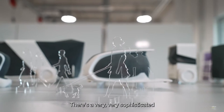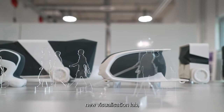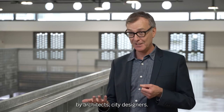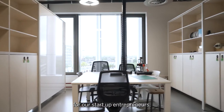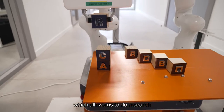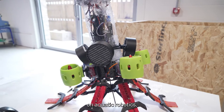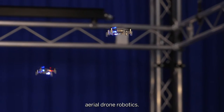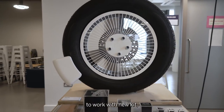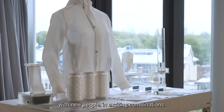There's a very sophisticated new visualization lab, the SNAP visualization lab, that will be used by data scientists, by architects, city designers. There's more space for our startup entrepreneurs and there's this huge new robotics hangar which allows us to do research on aquatic robotics, aerial drone robotics. It just allows us so many more opportunities to work with new kit, with new people in exciting combinations.